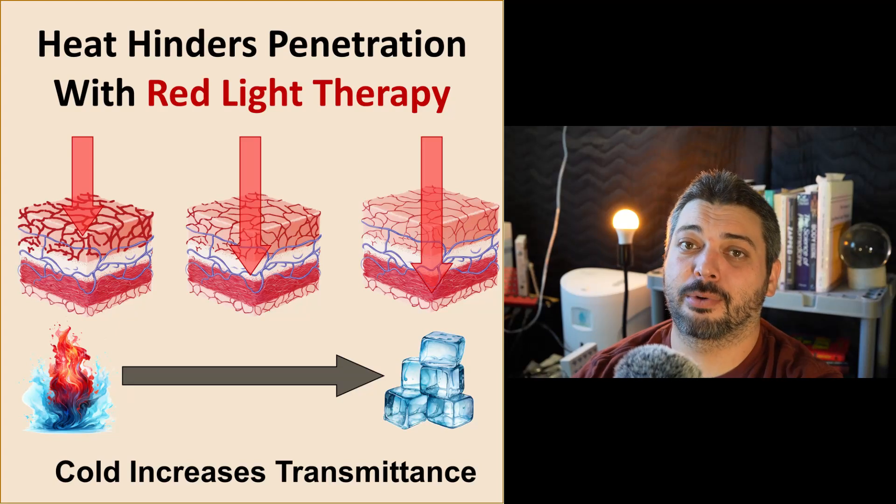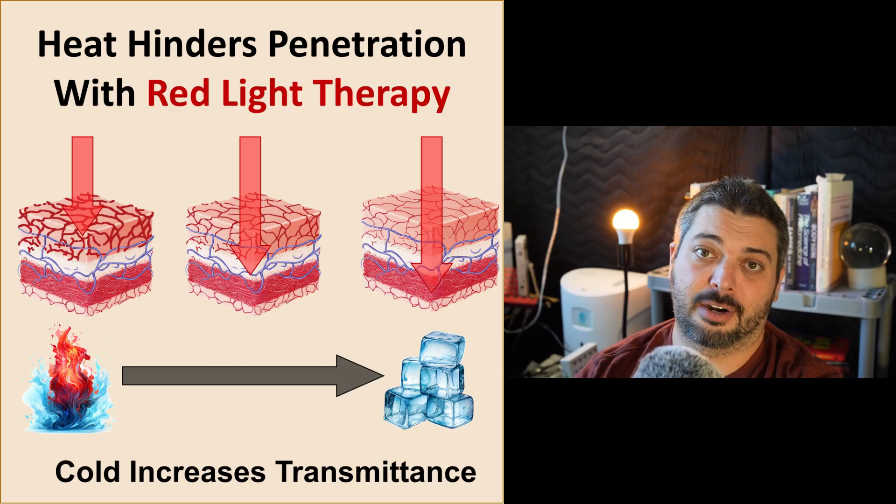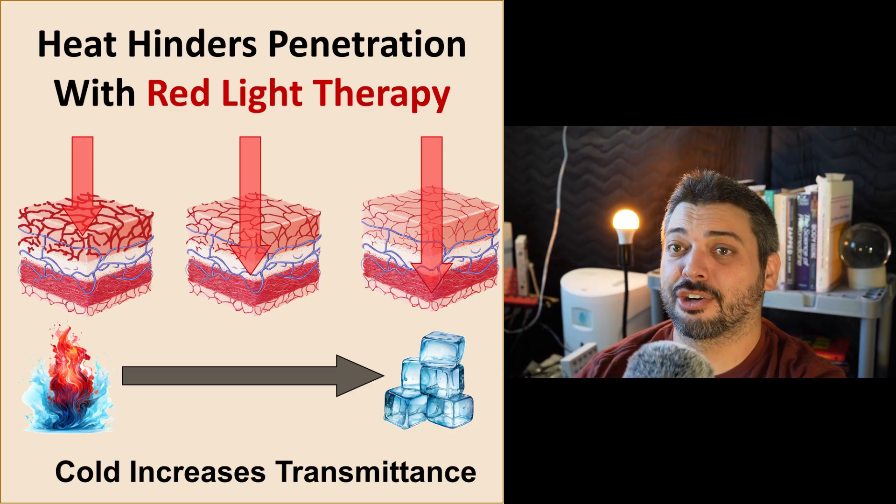Hey folks, it's Andrew from Gimba Red, and today we'll be talking about how heat hinders penetration with red and near-infrared light therapy and how cooling increases penetration.